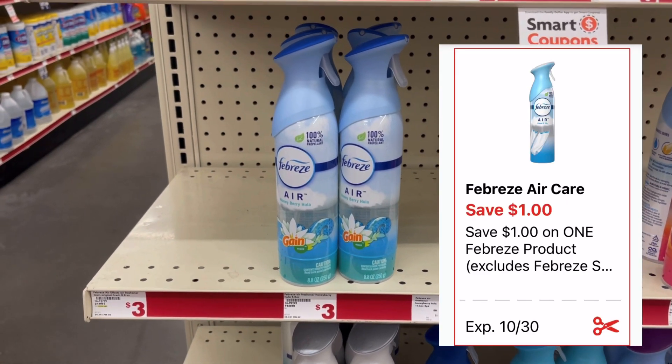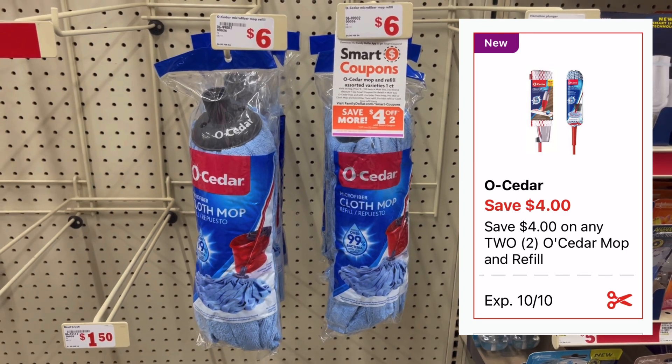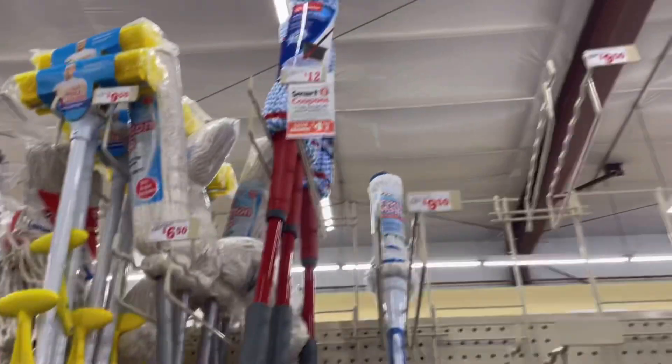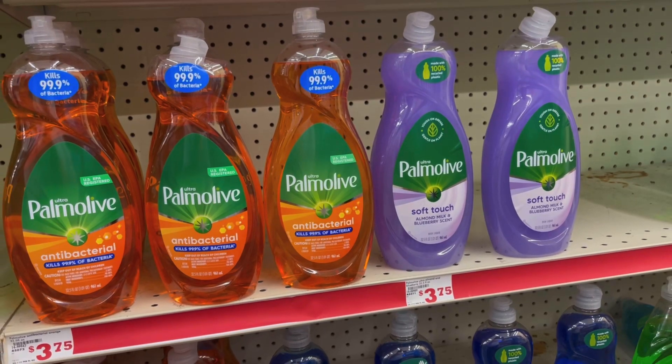Estos air fresheners Febreze están a precio de 3 dólares, tenemos cupón de 1 dólar y nos quedaría a 2 dólares. Este cupón nunca lo había visto, pero nos dieron un cupón de 4 dólares de descuento en la compra de 2 para estos trapeadores Old Cedar que valen 6 dólares, o también funciona para los más grandes que valen 12 dólares.